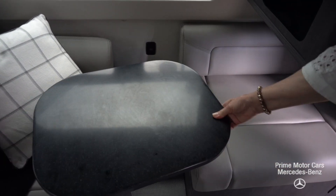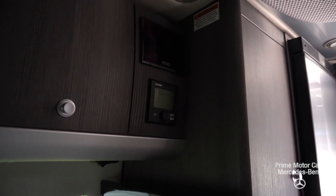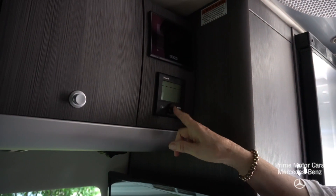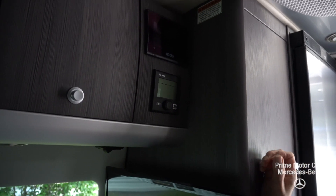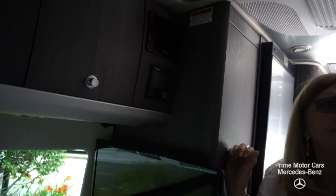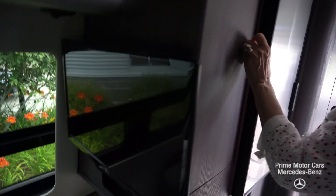They did something a little different with the table — you can set it aside if you want to. You've got your TV, and all the various monitors to find out how much LP gas you have and how much power is left in the battery. This folds into a queen-size bed. You've got storage compartments with shelving, and if you want you can take the shelves out and put hanging clothes there.